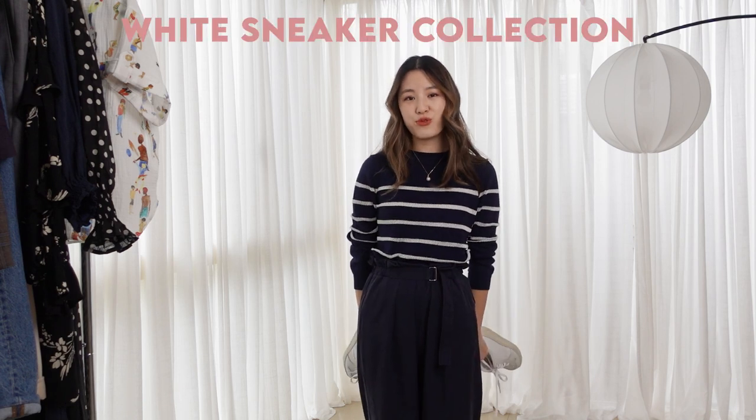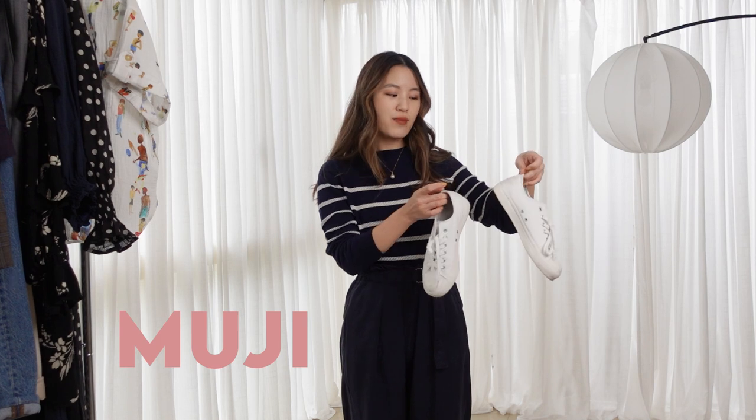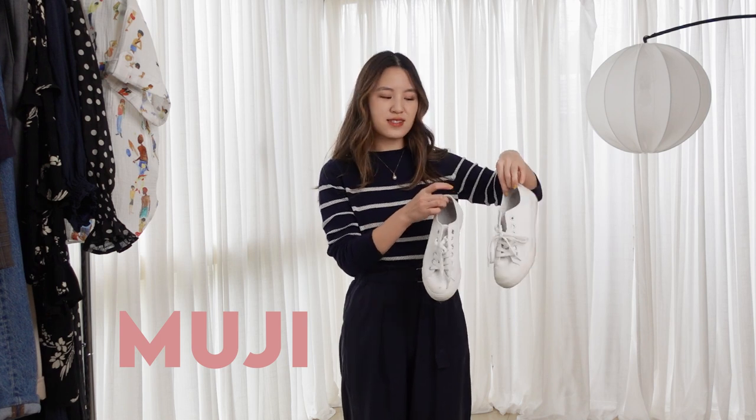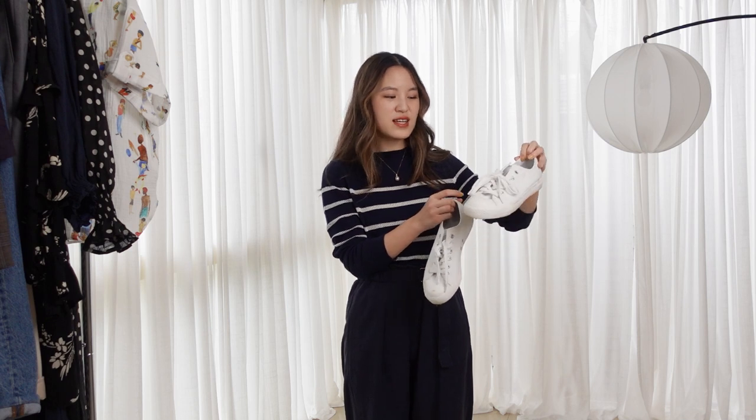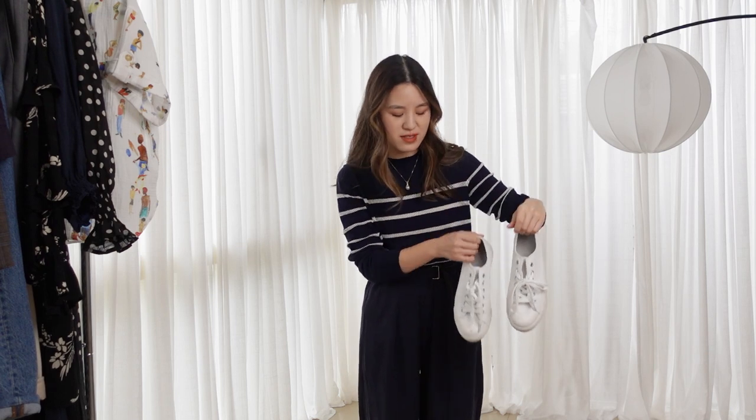I'm going to quickly run through my sneaker collection before we get started with the outfits. I have a total of four pairs. Starting with this one from Muji — this is my most affordable pair, and one I really highly recommend because it has a very clean and minimal design and quite comfortable cushioning on the sole. For the price, you can't go wrong with these canvas sneakers.